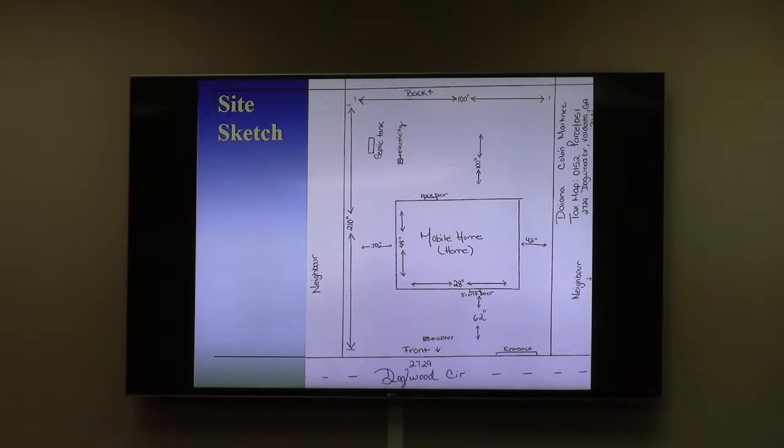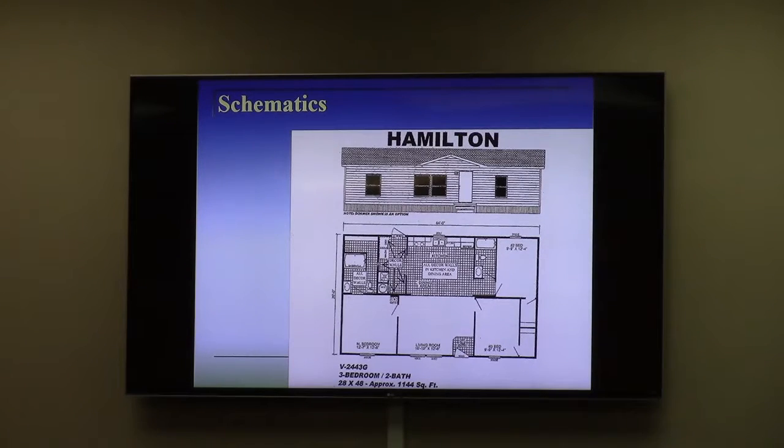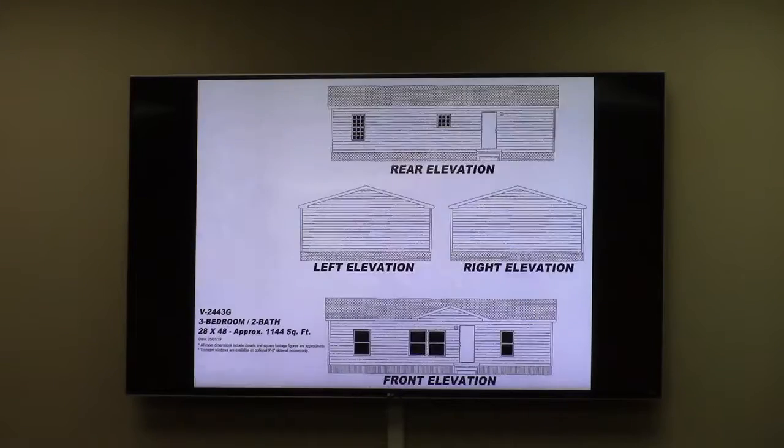Moving on to the next slide, these are the schematics of the proposed dwelling. You notice the pitched roof, and on the next one you see also the masonry underpinning. This is one that they picked out — it is a brand new one and I believe it's from a local dealer.